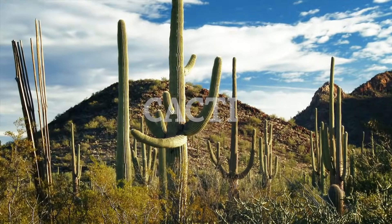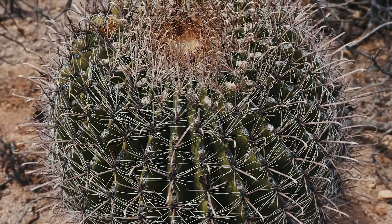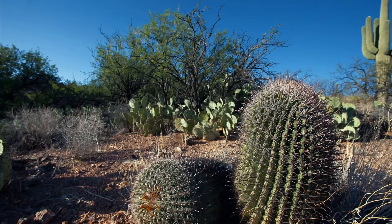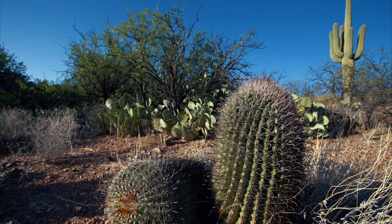When you think about a cactus, you probably picture this, or maybe this. But cacti come in an amazing variety of shapes, sizes, and colors.